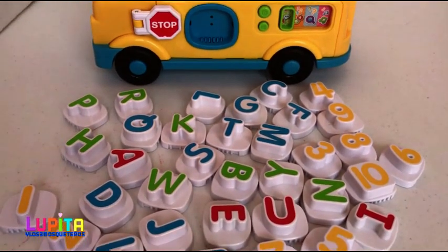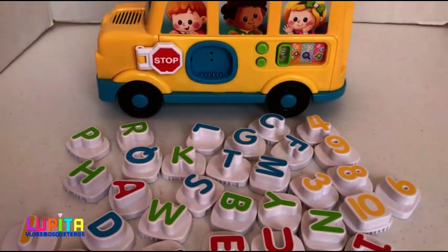Hi guys, today we're going to learn numbers and letters. Let's start.